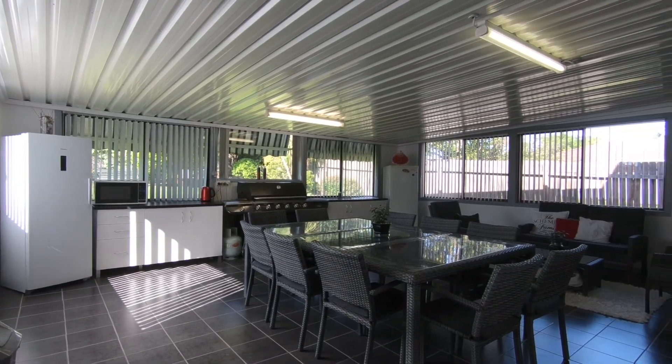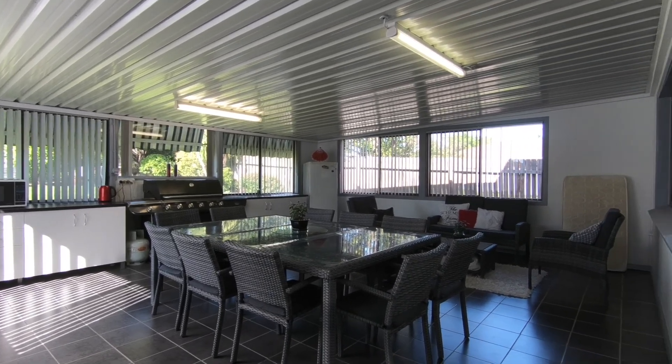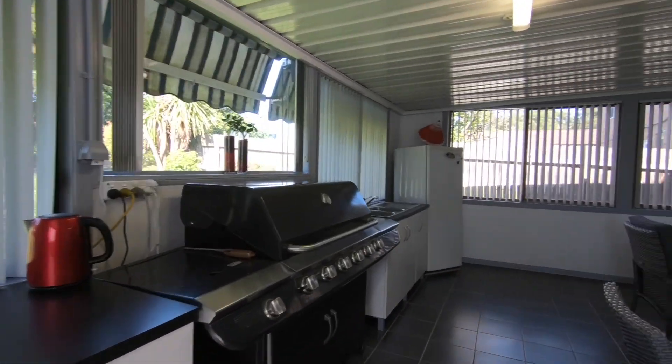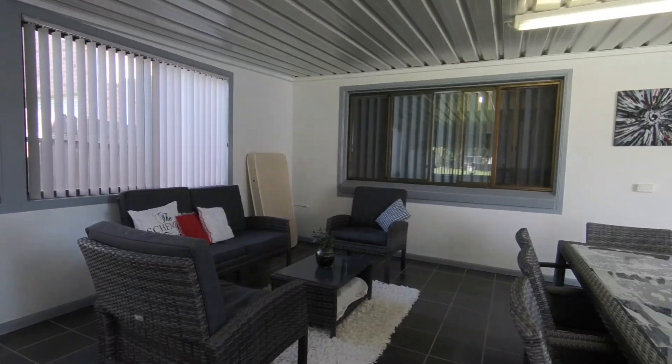Here we have the large covered outdoor entertaining area. There's built-in cabinetry, it's tiled, there's power and lighting, and it overlooks the rear yard and the side yard.